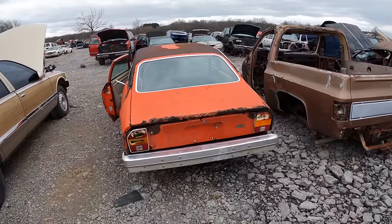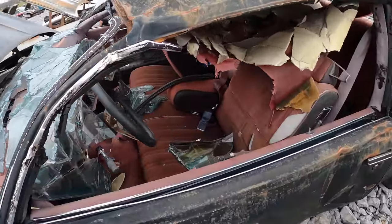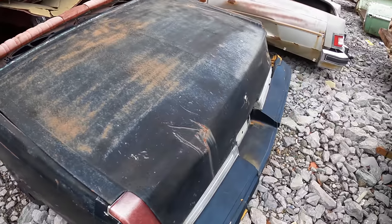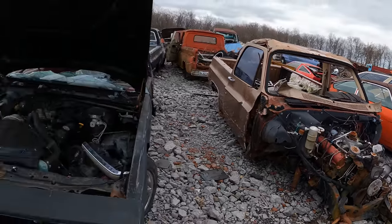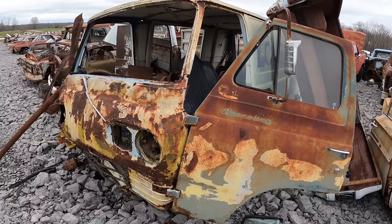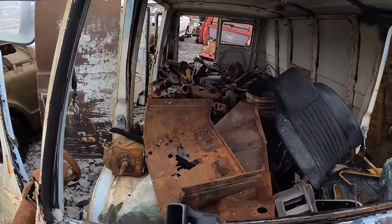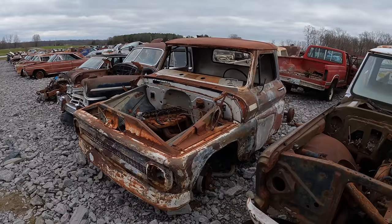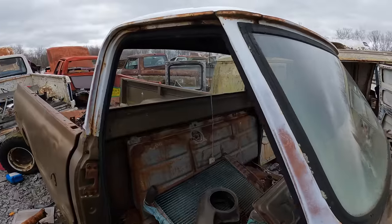Oh, another Vega — red interior, got the race wheels on. One of these old vans, full of junk. These are sick old pickups — they just had such unique body lines and roof lines.